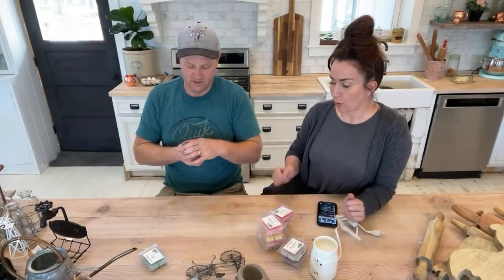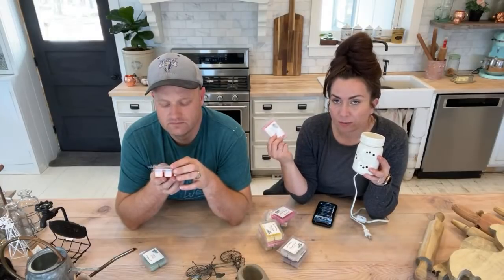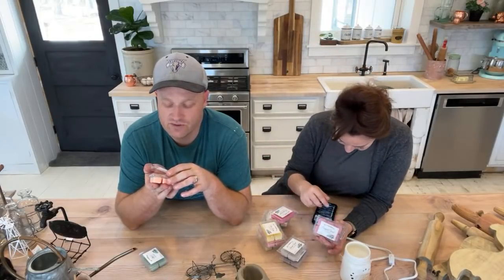We also carry melters on the website — a hobnail blue one — they're like $14.95. The wax melts are $6.95. If you don't want to commit to a big candle, just buy the wax melts. This one is Summer Crush — it smells like a Starburst. Juicy and citrusy.